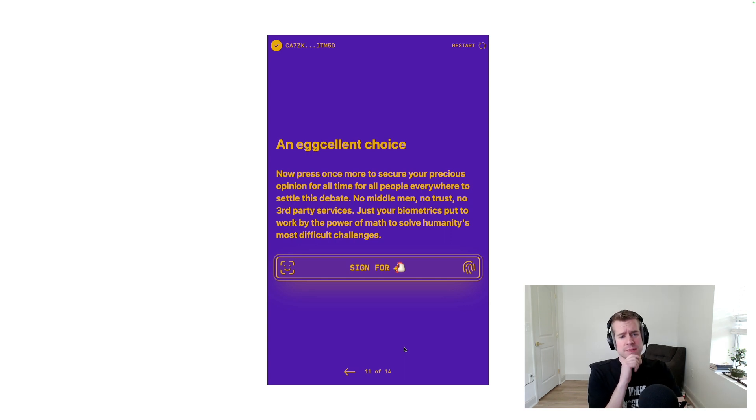It's an excellent choice. Now press once more to secure your precious opinion for all time, for all people everywhere, to settle this debate. There's no middlemen, no trusts, no third-party services — just your biometrics put to work by the power of math to solve humanity's most difficult challenges.